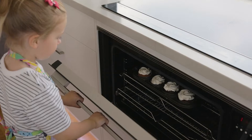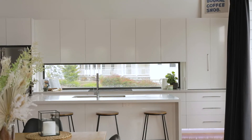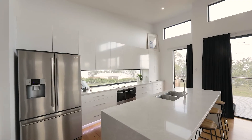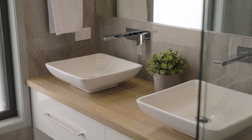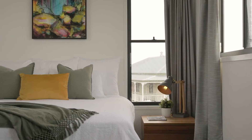Imagine what you could whip up in this chef's inspired kitchen. Wow, what a massive master suite. And it's so good it's separated from the kids' room so you can have your own little slice of privacy.